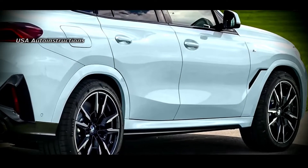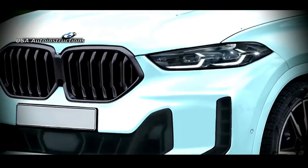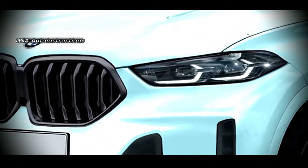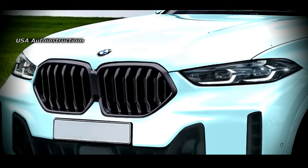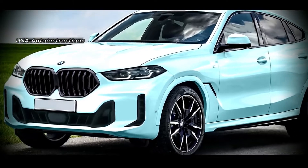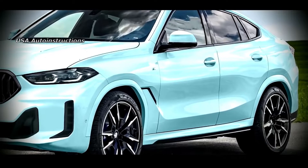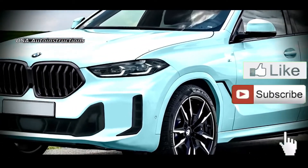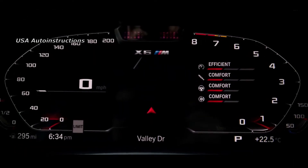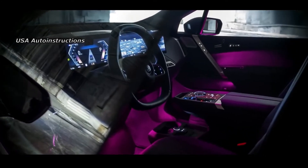BMW car company is immersed in the development of updates for most of its model line. Some cars will undergo a complete generational change and some will receive a small facelift between generations. The second category also includes the stylish BMW X2023 Cross Coupe. The BMW X was once the first coupe light crossover on the market, but now the model is already available in the third generation. However, this does not prevent it from being the absolute leader among BMW crossovers with a sporty design.